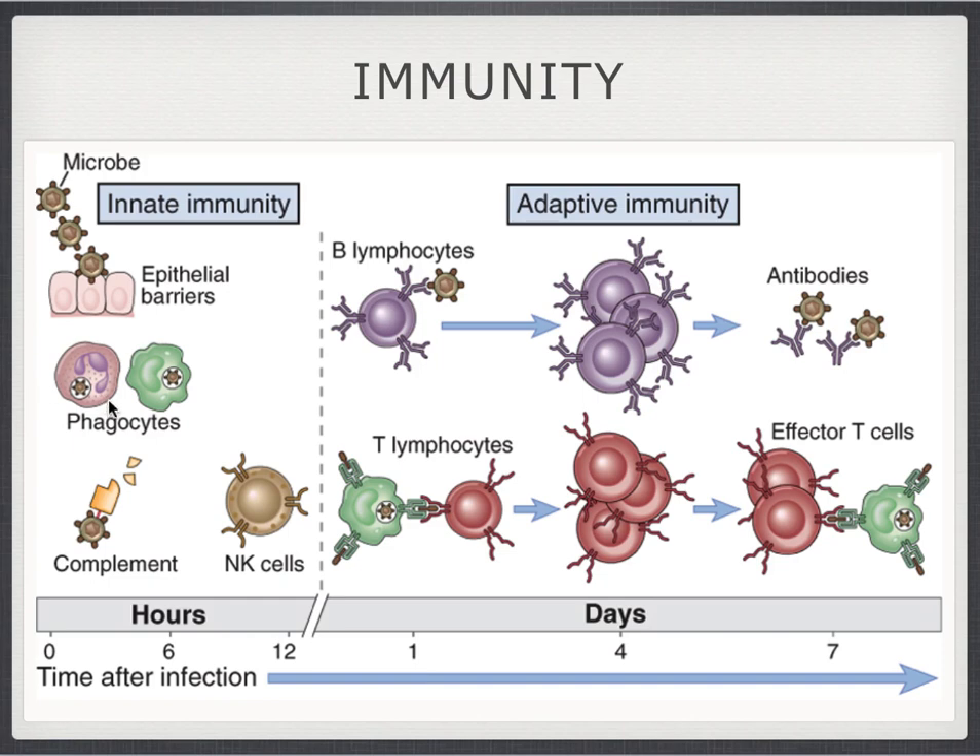In the first couple of classes, we talked about immunity and I explained that there are two different types of immune responses: innate immune responses and adaptive immune responses. The innate immune responses are fast and need to be fast because they're the first line of defense. When they cannot handle things anymore, the adaptive immune system is involved as well. Innate immunity consists of epithelial barriers, phagocytes, the complement system, and NK cells, while adaptive immunity consists of lymphocytes that either make antibodies or start up cellular responses.